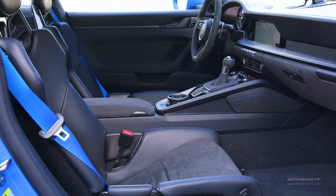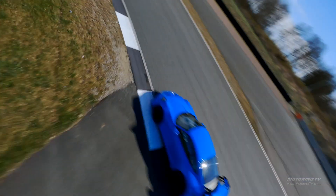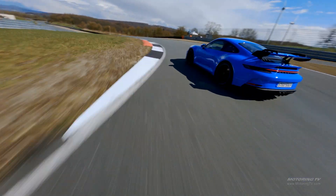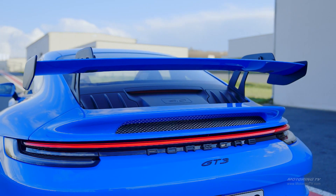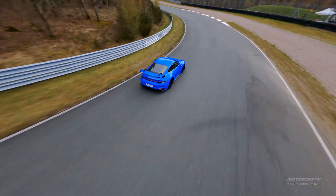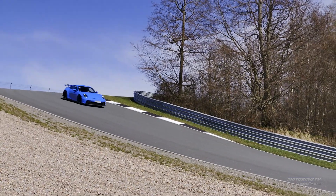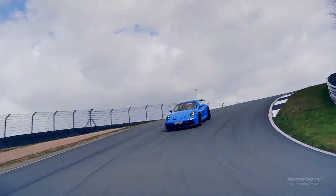The optional carbon fiber bucket seats not only hug, they are 12 kg lighter than the stock units. Likewise, the hood and that overly loud but functional rear wing are made of carbon fiber, so the GT3's curb weight is capped at 1,460 kg. That rear wing adds 50% more downforce than the outgoing car, and when set for track use, it ups the downforce over the rear wheels by 150%.